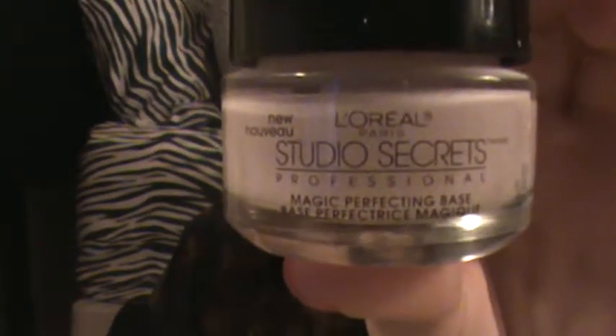The first thing is favorite drugstore primer, and by far this is my favorite drugstore primer — it's almost my favorite primer of all time. NARS Pro Prime kind of beats it out a little bit just because it is so amazing, but this is really close to it. It's the L'Oreal Paris Studio Secrets Professional Magic Reflecting Base, and it comes in a glass jar. It's a lotion-y type primer that makes your face feel really soft and makes your foundation stay on longer. I love the packaging too — it just makes it seem more high-end and fabulous.